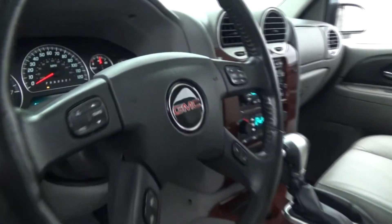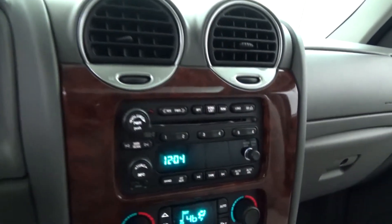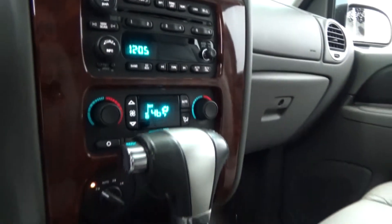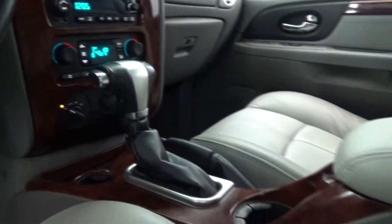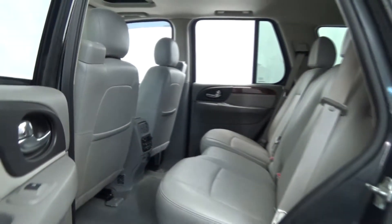Here are a few extra words about the 2007 GMC Yukon Envoy SLT. Consumer Guide reports the Envoy is the best choice among GM-built mid-size SUVs. Consumer Guide credits the Envoy's truck-tough engineering as a plus for towing,